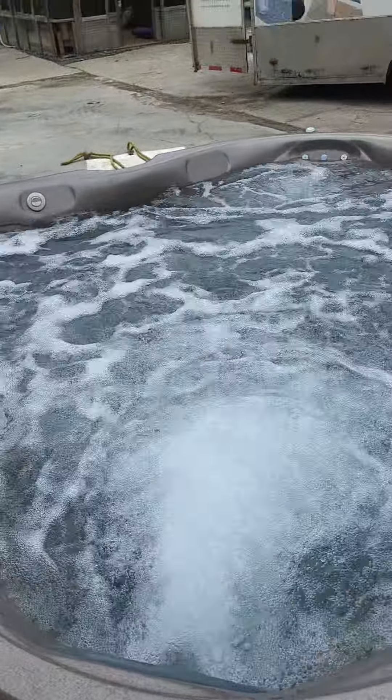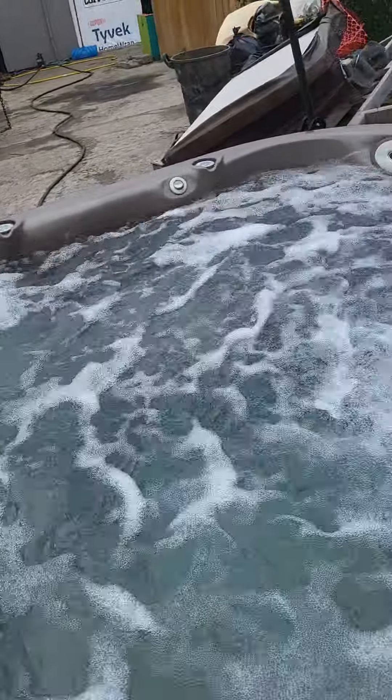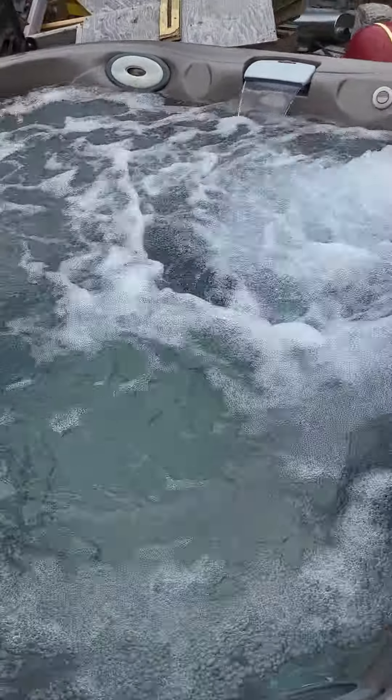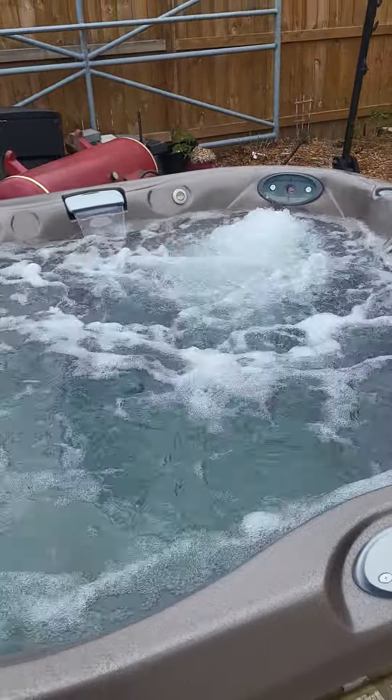This one is ready to go, ready to pick up any time. Please give us a call at 519-630-9974. London Hot Tub — thank you and have a wonderful day.